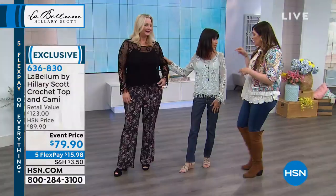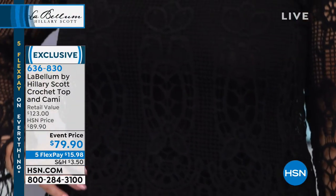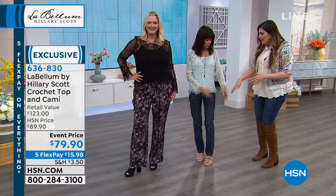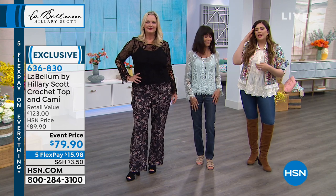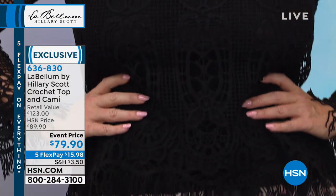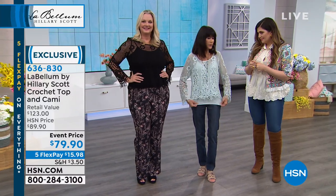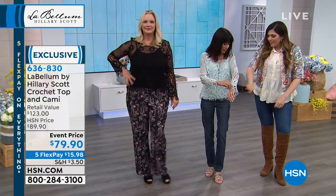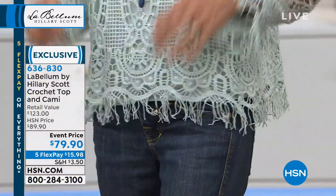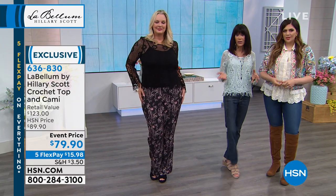I actually put the black tank under the blue and tried it. Having the contrast of the black tank with the blue overlay, it's beautiful. Don't be afraid to do that. With a jean — I love that we're seeing it with the paper bag waist pant. It's a super versatile top. Black can take you year-round. This blue is perfect for spring and summer. The detail — I love the fringe on the hem as well. You get the tank that comes with it, but you have the opportunity to change up the color choices underneath.